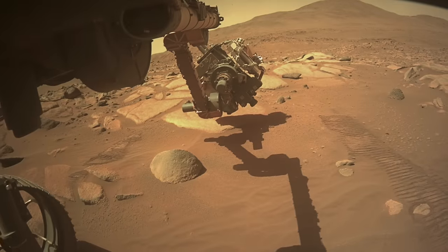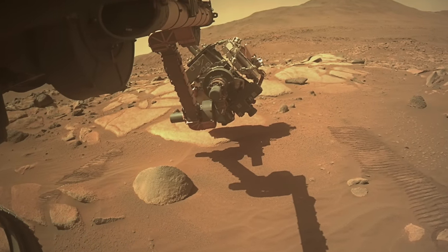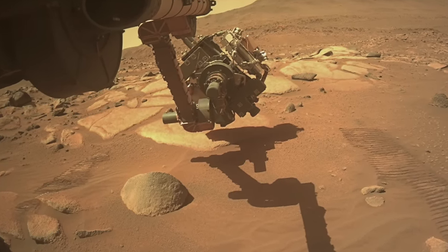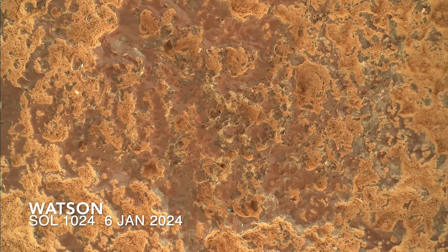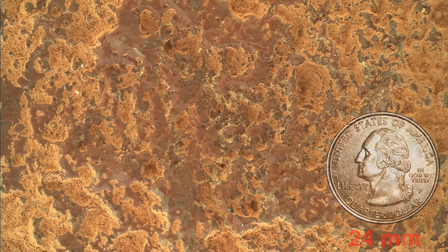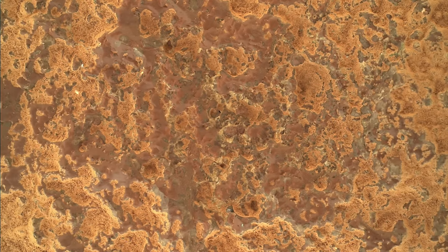As was the case with the last investigation, it started by deploying the gas dust removal tool — GDRT — to blow away the surface dust layer. And once again, this exposed the same purplish rock coating as seen at the previous location and throughout the stretch of Jezero Crater explored by Perseverance. See episode 143.